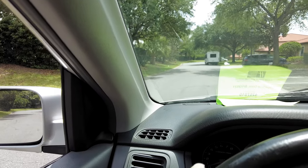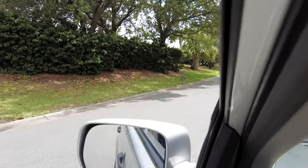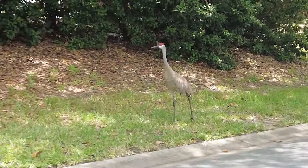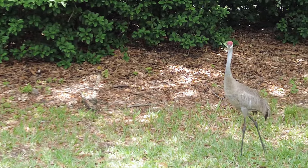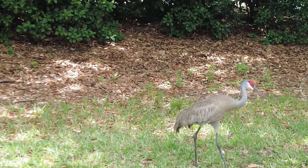There's all kinds of wildlife on the property. You never know what you're going to see. The speed limit is 23 miles an hour. I would be very careful here for people and birds.